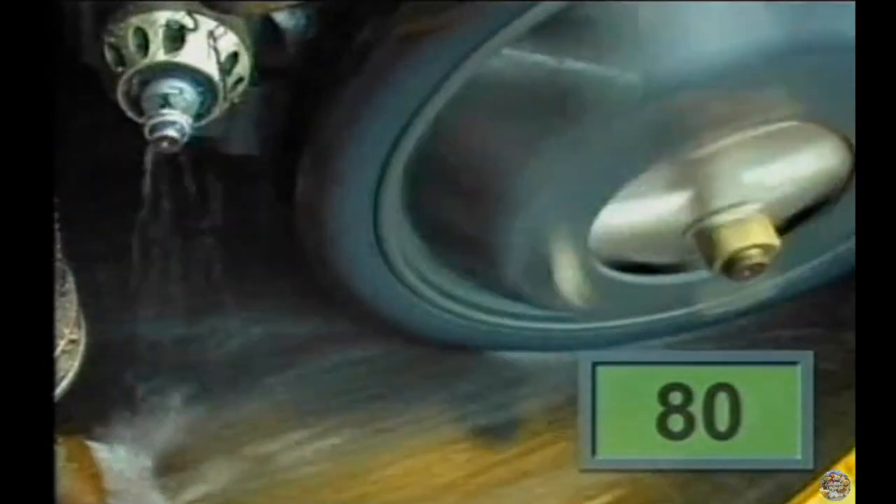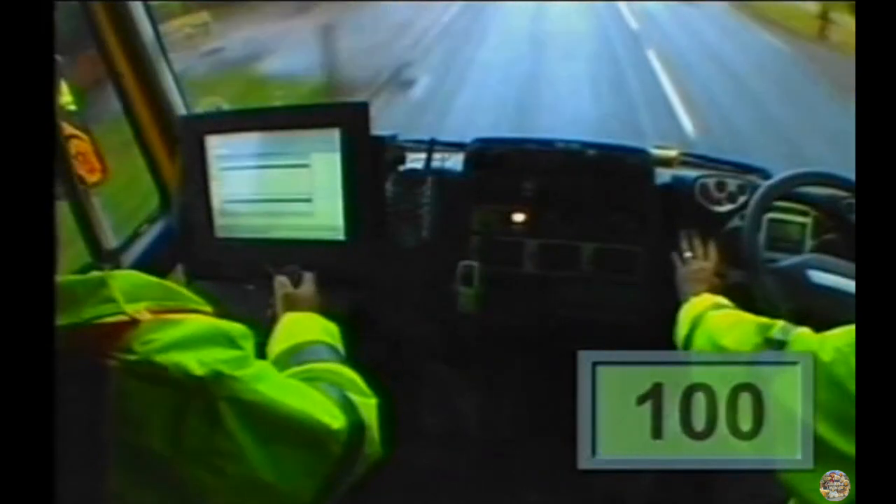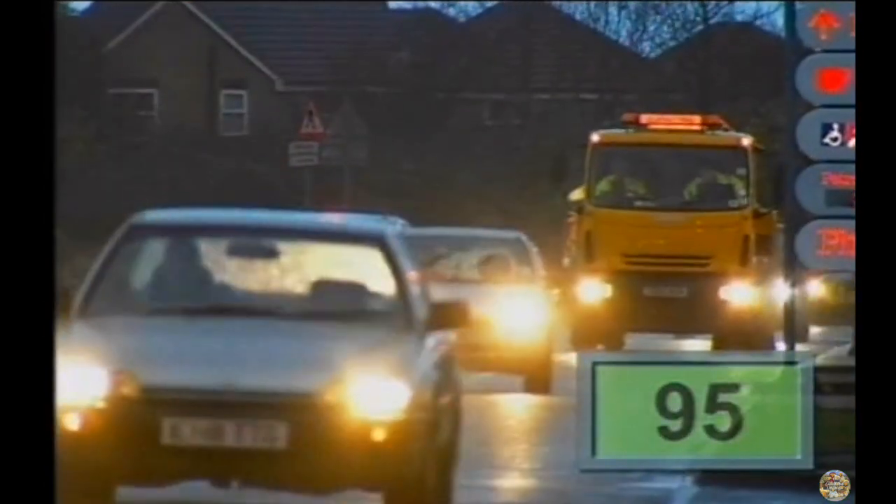Most standard roads must have a minimum friction level of forty-five. But at pedestrian crossings and roundabouts, it must be at least sixty.